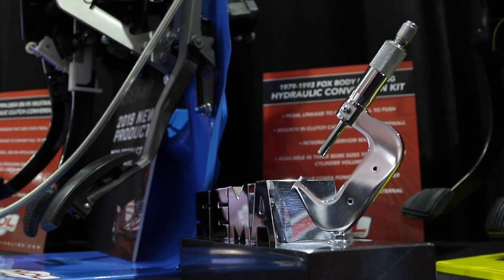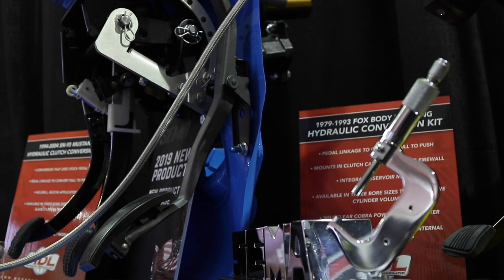It's our first SEMA, and the award is for SN95 hydraulics for a Mustang — cable to hydraulic conversions.